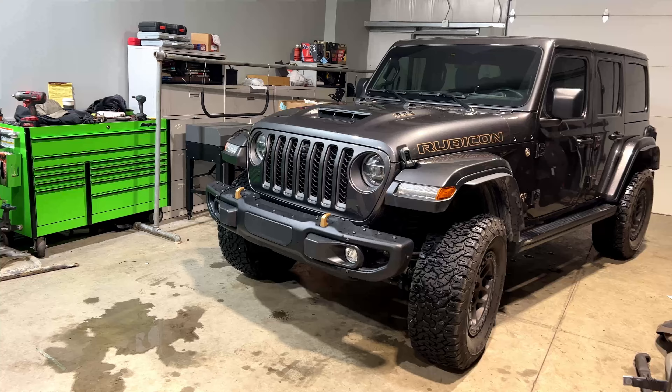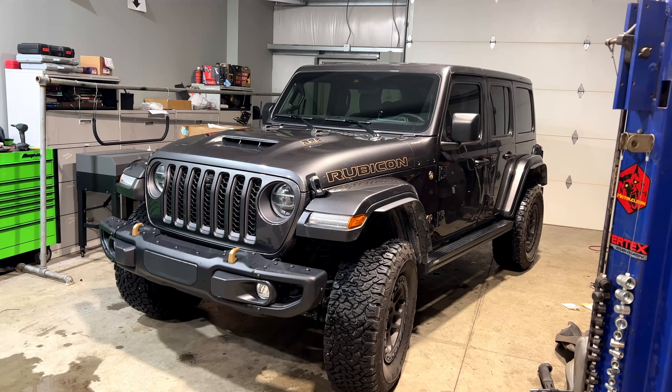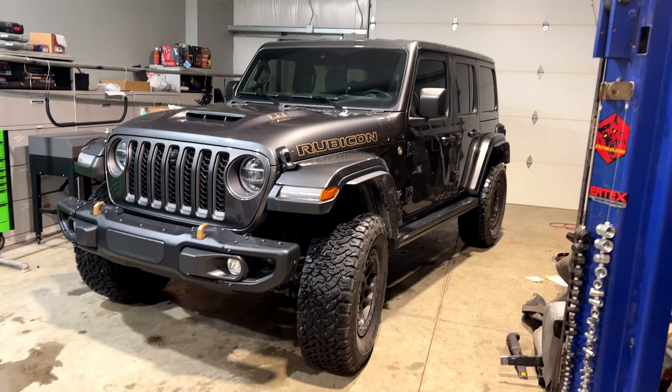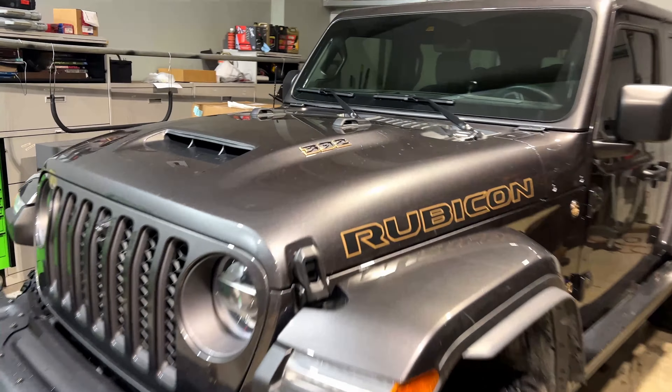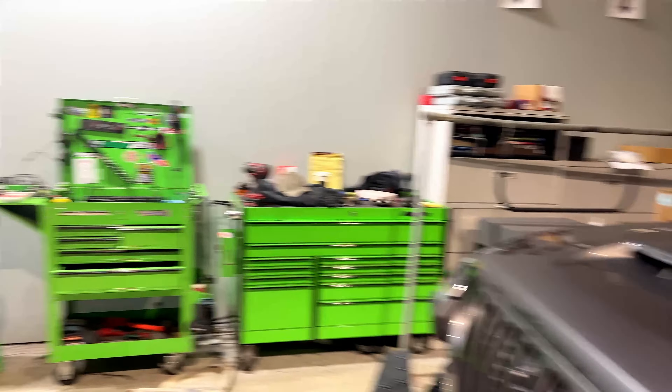We've got this beautiful 392 here in the shop, getting it ready for next week. We're going to be doing a lot of lights and some other fun stuff, but we'll do a quick little feature video on it just because it is the 392 — not a whole lot of those running around. This thing sounds absolutely beautiful.